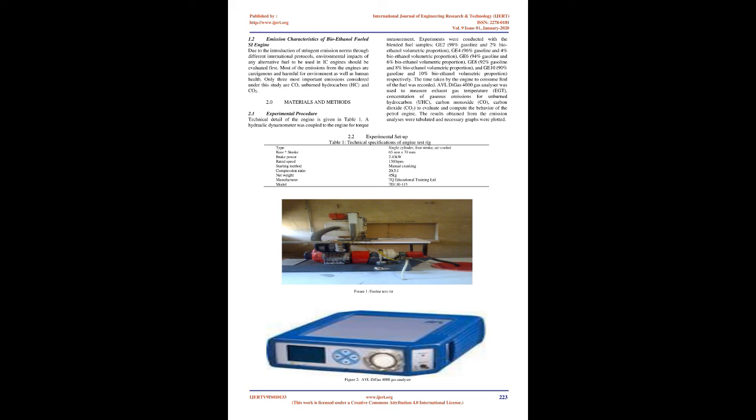World energy consumption is expected to increase to 180,000 GWH per year by 2021. Facing the increasing consumption of petroleum fuels and the increasingly stringent emission regulations, biofuels such as ethanol and biodiesel have been explored to reduce fuel consumption and engine emissions. There are many studies on the application of ethanol on diesel engines, focusing on three aspects: application techniques of ethanol on spark ignition engines, fuel properties of ethanol-gasoline blends, and effects on combustion and emission characteristics of ethanol-gasoline blends.